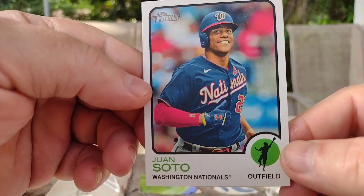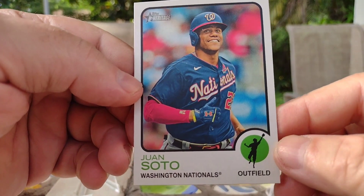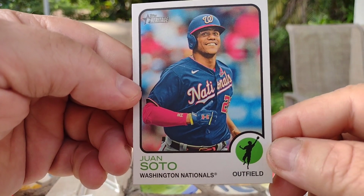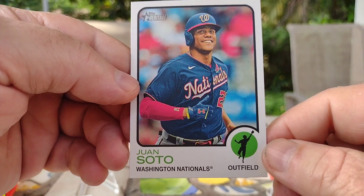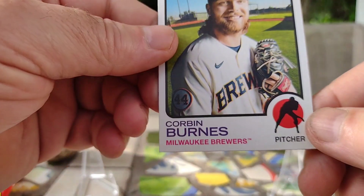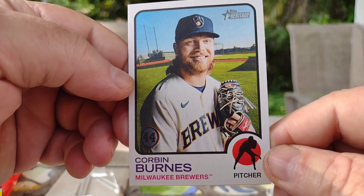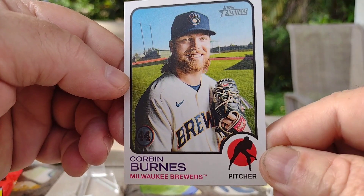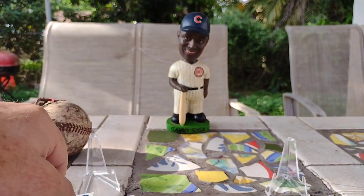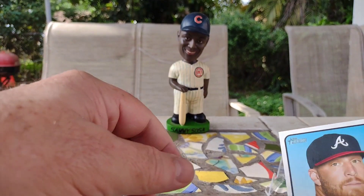We got a Juan Soto of the Nationals — now with the New York Yankees. We got a Corbin Burns of the Milwaukee Brewers. Another Atlanta Brave — we have Will Smith.